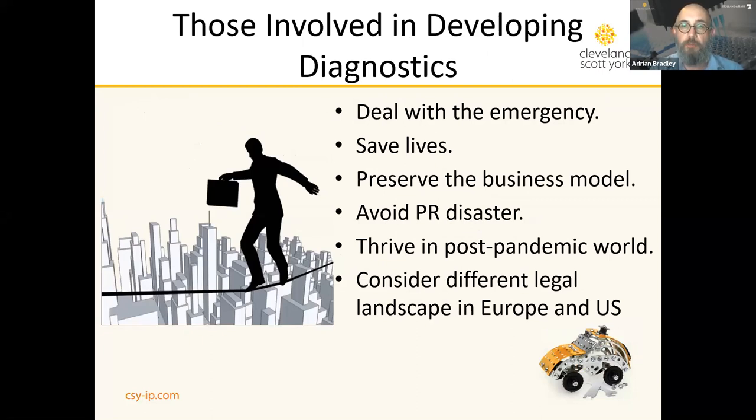There are a number of challenges for those involved in developing diagnostics. First and foremost in everyone's mind is to deal with the emergency and save lives — that is the be-all and end-all at the moment. People are desperate for new therapeutic and diagnostic solutions, and as patent attorneys we have our role to play in ensuring that these new technologies come to the market and are as widely adopted as possible. Diagnostic companies cannot, however, lose sight of the fact that they have a business model to maintain, build, and preserve, and the present predicament will not last forever.